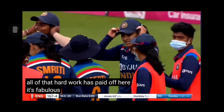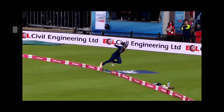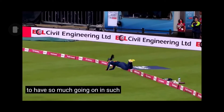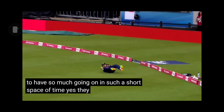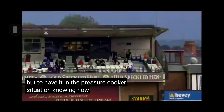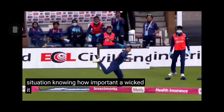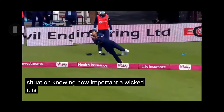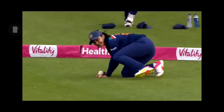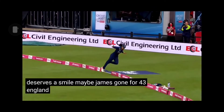It's fabulous — even looks good backwards. To have so much going on in such a short space of time. Yes, they do practice it, but to have it in the pressure cooker situation, knowing how important a wicket it is. And quite right, Harleen Deol deserves a smile — Amy Jones gone for 43, England 166 for five.